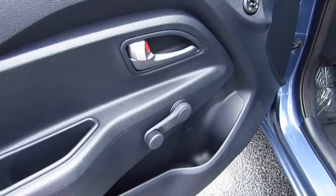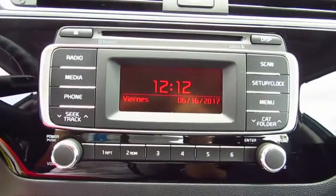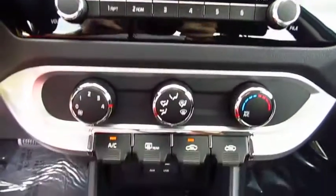Here are some of this vehicle's great options: traction control, anti-lock braking system, air conditioning, power steering, floor mats, AM-FM stereo radio, FWD, rear defrost, bucket seats.